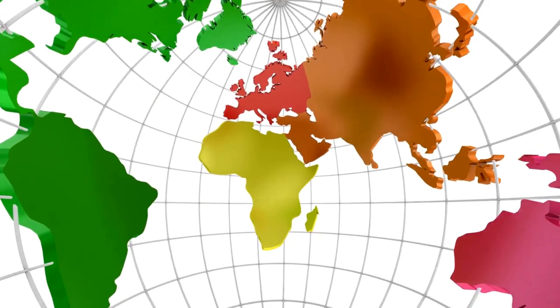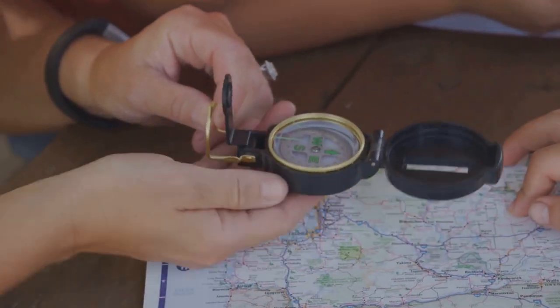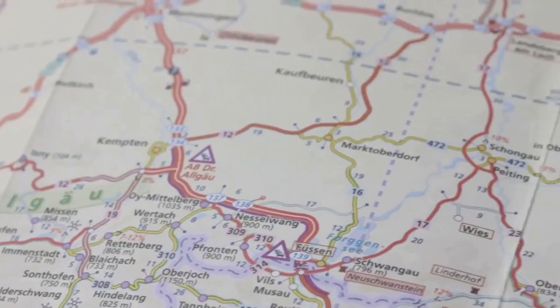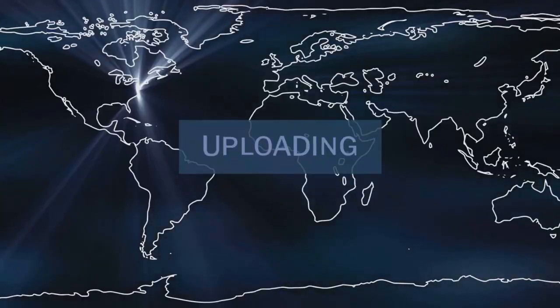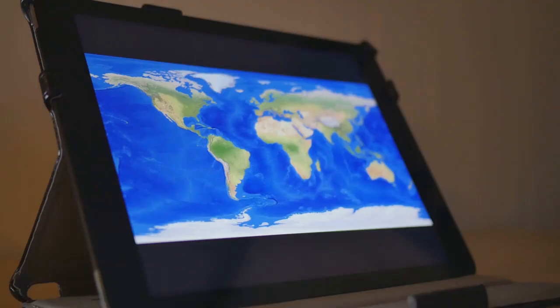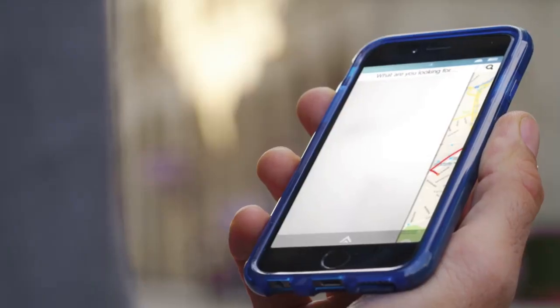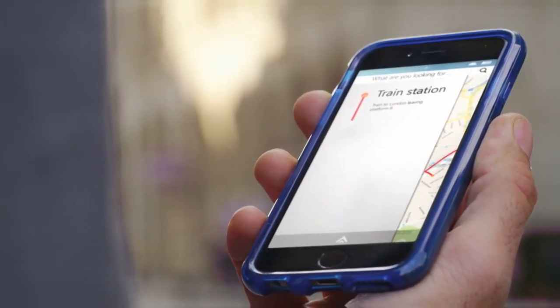Maps unveiled: a world of variety. Not all maps are created equal — different maps serve different purposes. Reference maps show roads, rivers, and cities. Thematic maps focus on specific topics like population or climate. Dynamic maps use real-time data for traffic, weather, or virus spread. Each map type helps us navigate and understand our world.